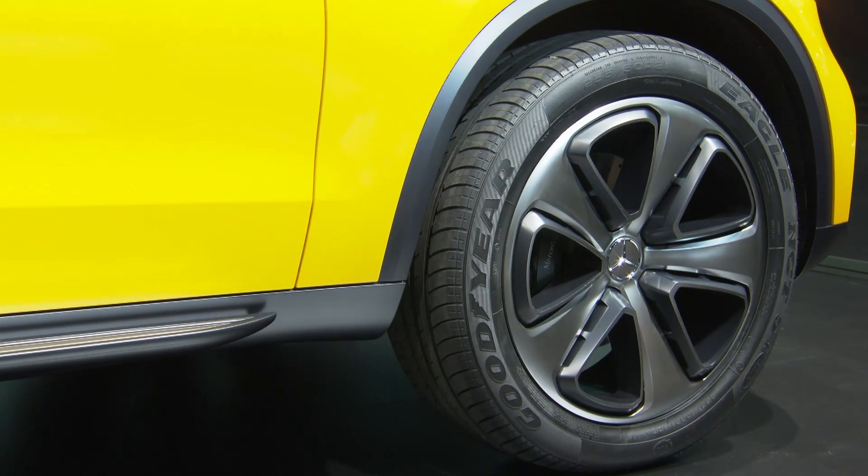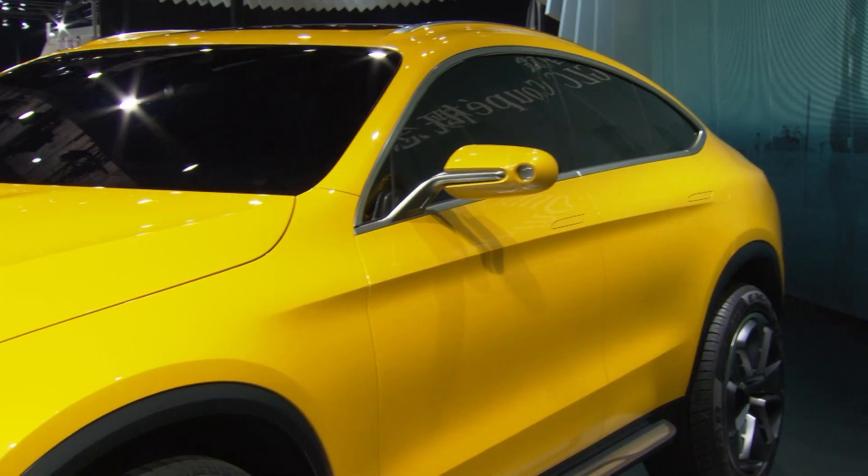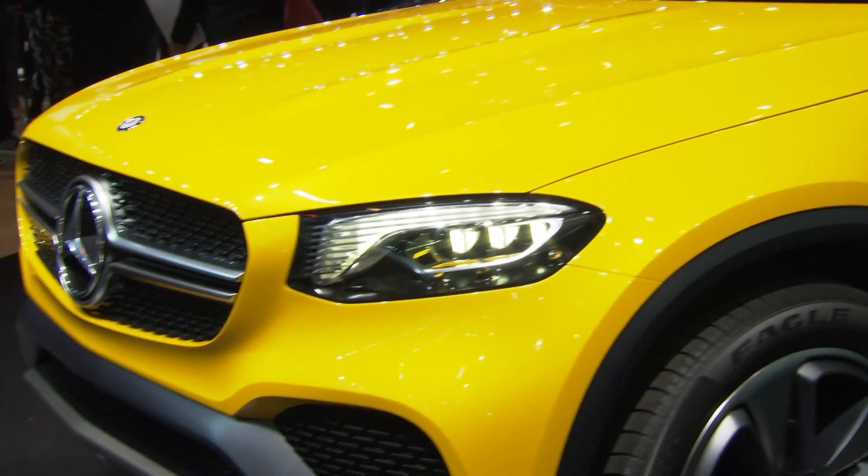21 inch rims, front and rear underbody protection as well as side running boards form an overall harmonic body.